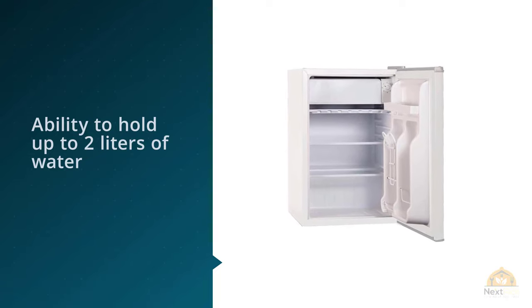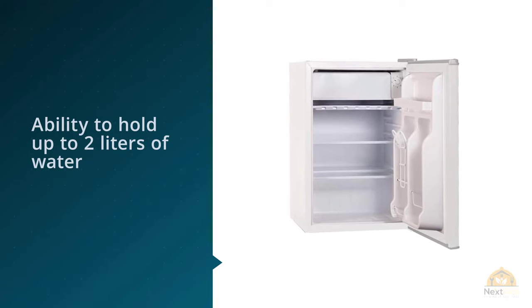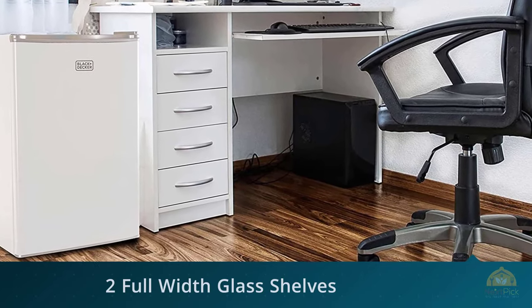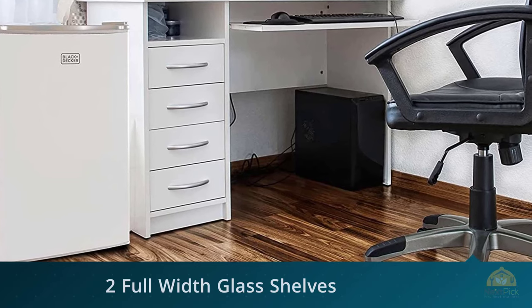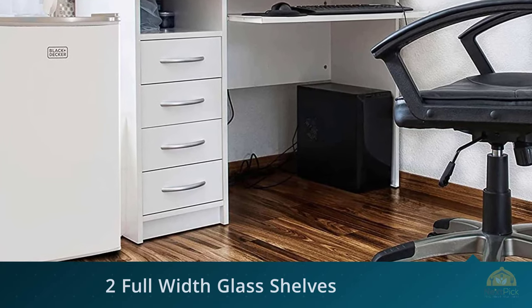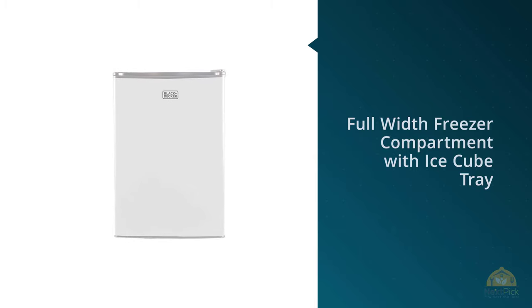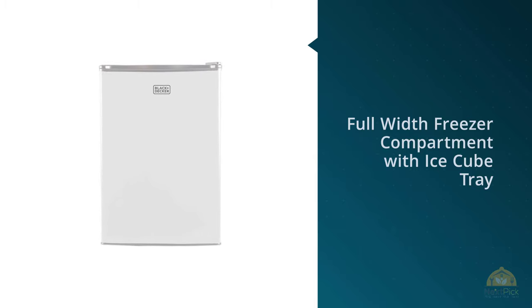The Black & Decker BCRK25W has a short door shelf, so users are advised to pack in more small jars and condiments. In the freezer, you can pack your frozen meals and snacks. It comes at a size of 17.5 x 18.5 x 26.6 inches.